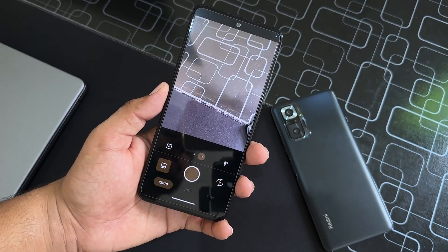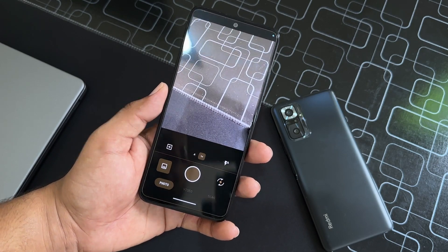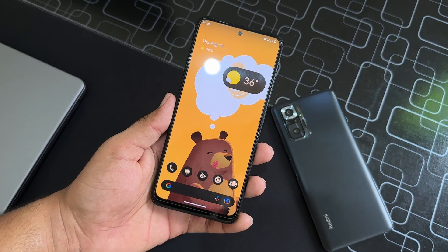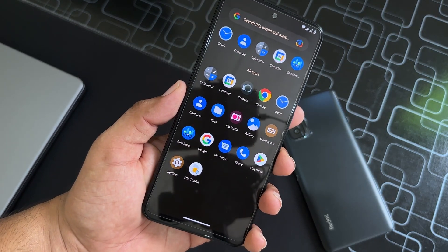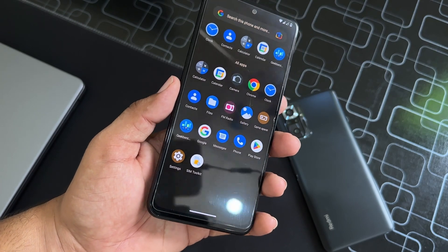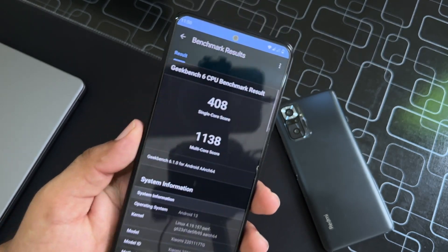In the camera we get Simple Camera pre-installed, but don't worry — you can install Open Camera or GCam. If you want a fully working GCam mode for your Redmi Note 11, then let me know in the comment section and I will drop the link there. We don't get a lot of bloatware — only a few needed applications are installed.